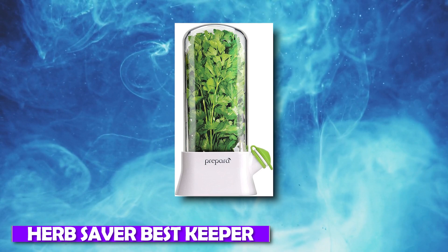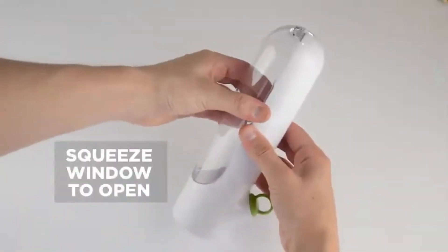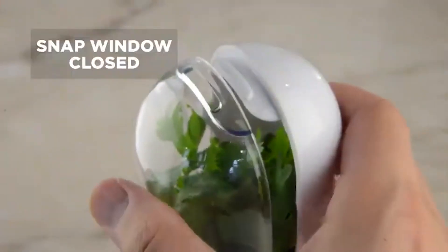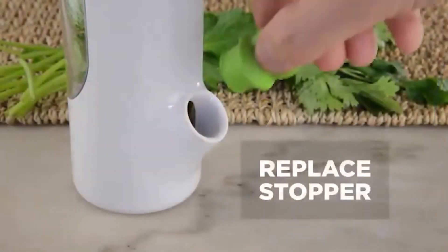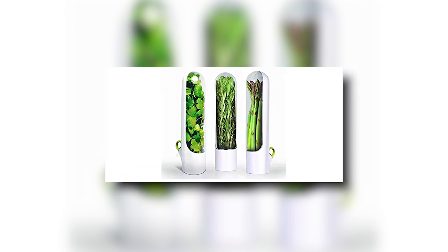Number 6: Herb Saver Best Keeper. Keeping herbs fresh is sometimes really difficult. To keep them as fresh as possible, store them in this Herb Saver Best Keeper. It is also dishwasher safe, so if it starts to get dirty, it is easy to clean up. This masterpiece costs you $24.